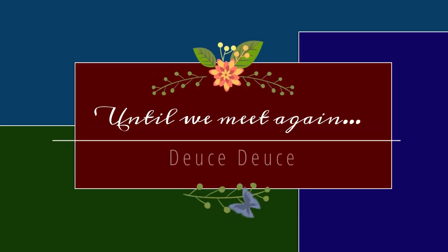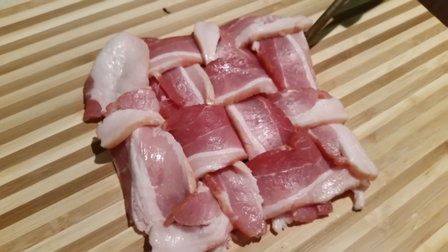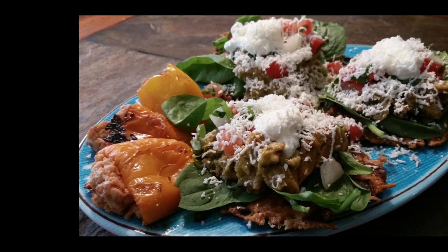Thank you so much for allowing me to spend time with you. If you haven't already, please hit the like button, subscribe to my channel, and hit that notification button so you'll know each time I post a new video.